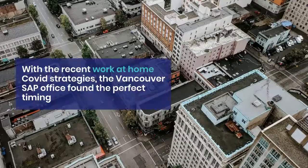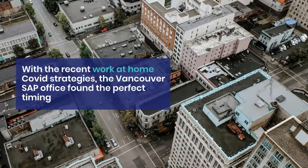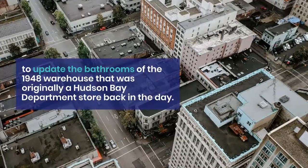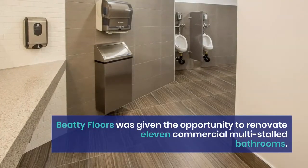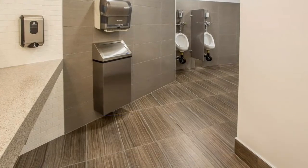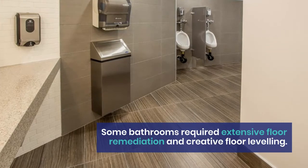With the recent work-at-home COVID strategies, the Vancouver SAP office found the perfect timing to update the bathrooms of the 1948 warehouse that was originally a Hudson Bay department store back in the day. BD Flores was given the opportunity to renovate 11 commercial multi-stalled bathrooms, and some bathrooms required extensive floor remediation and creative floor leveling.